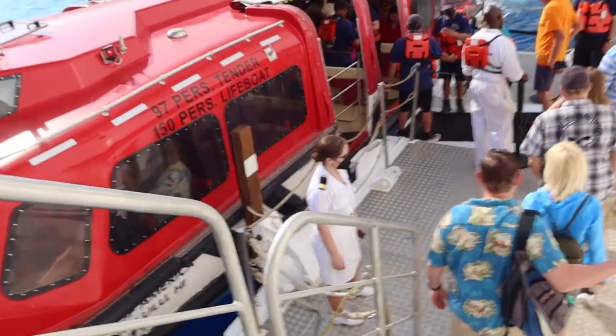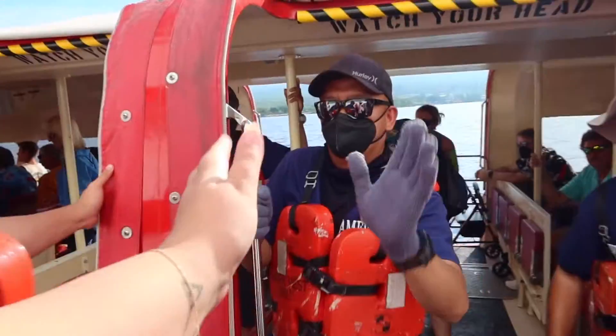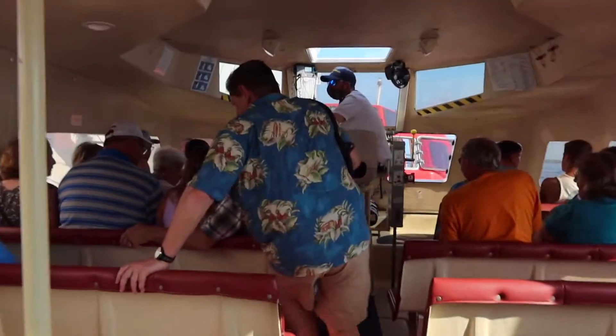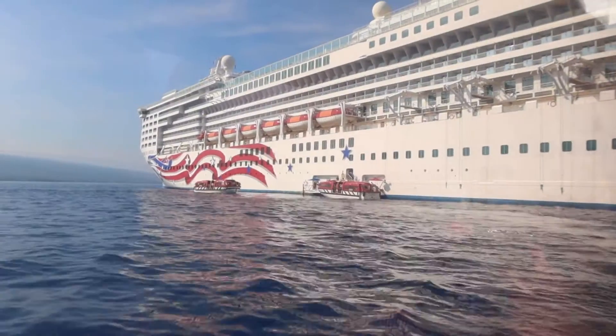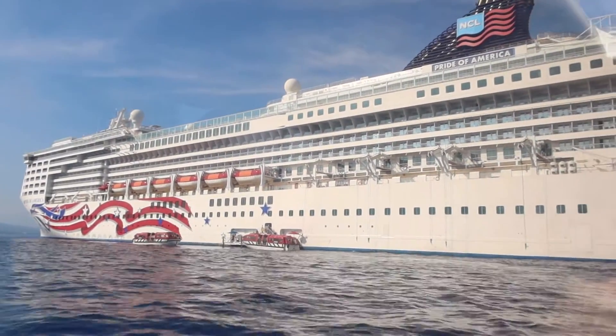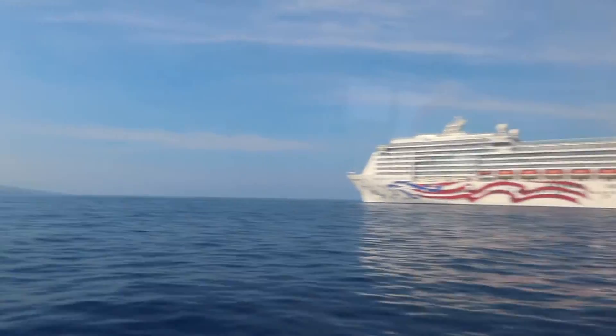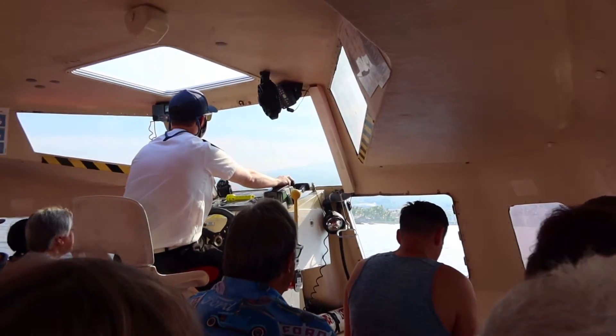Kona is a port that cruise ships have to tender, which means they anchor out in the bay and most ships use their lifeboats as tender boats to get you ashore. On our way being tendered to shore, we saw some dolphins swimming alongside us.